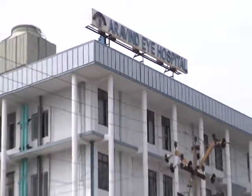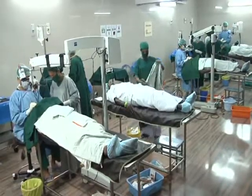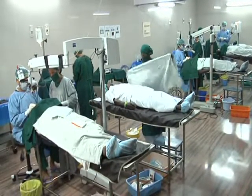At Aravind, like all other health setups, we do believe in patient safety first. Being an academic institute with many residents and trainees, this isn't always easy.